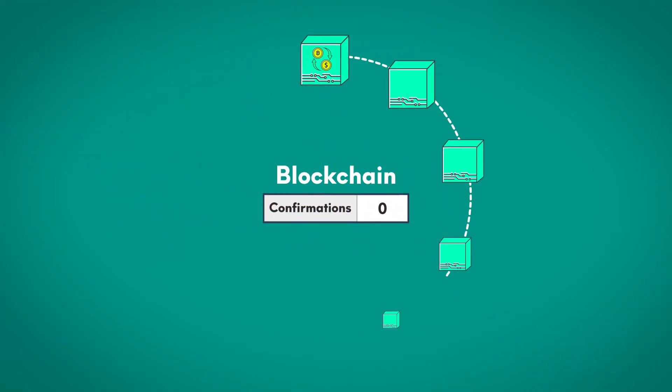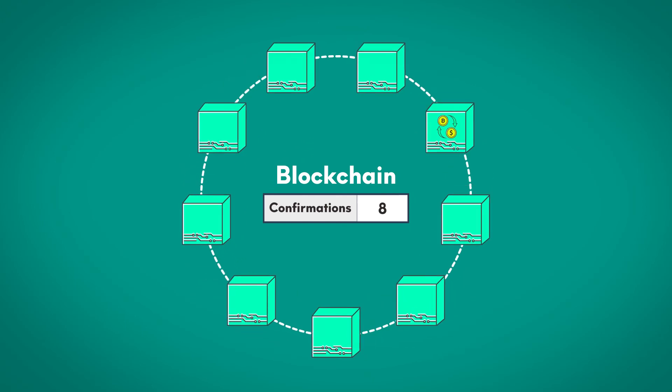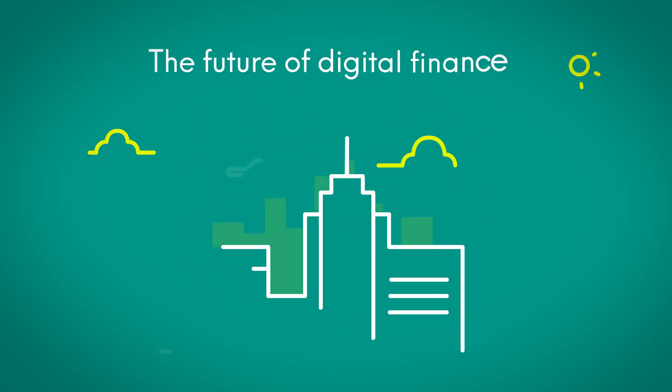Confirmations are a way the cryptocurrencies have created a safe and immutable transaction record to build the future of digital finance.